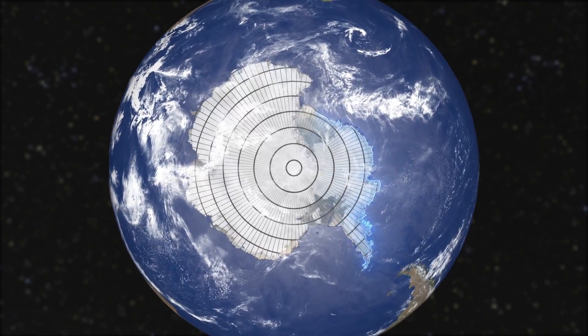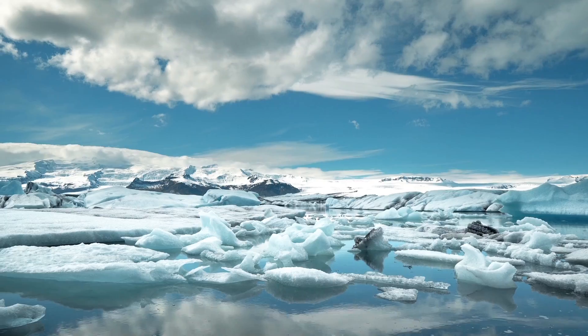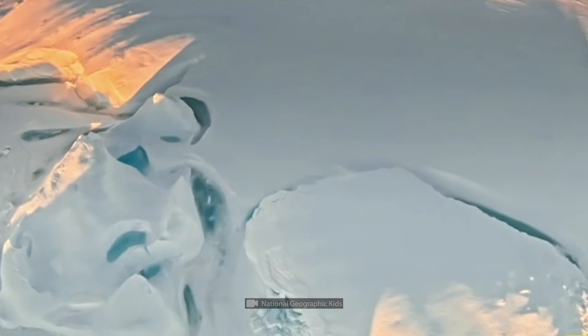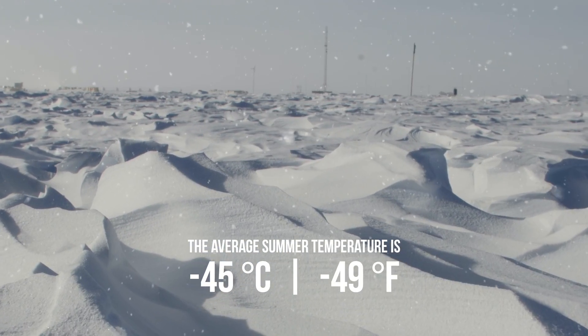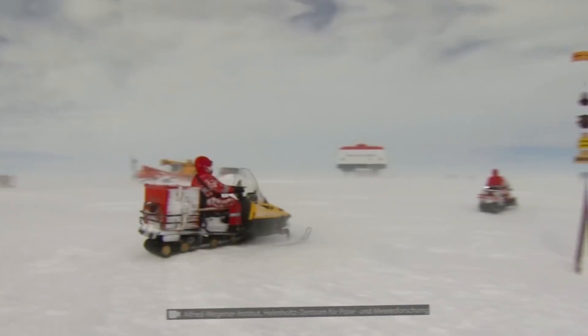First of all, let's find out what's hidden in the Antarctic lakes. For a long time, Antarctica was considered lifeless, and people had very little interest in it. In addition, it's harsh and hard to reach. The average summer temperature is about minus 45 degrees Celsius, and wind speed is up to 300 kilometers per hour.